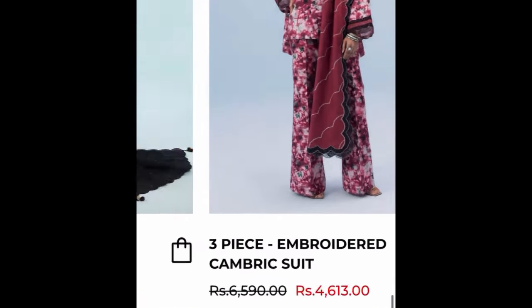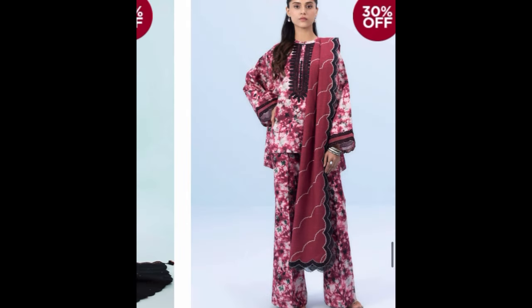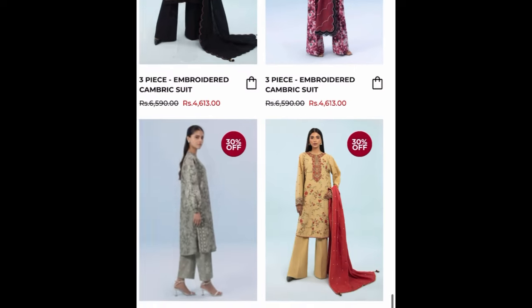This is a maroon dress, I really like it — this is the model picture. It also has a shawl — you can see it.